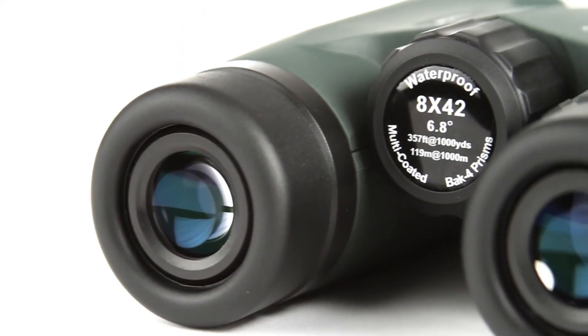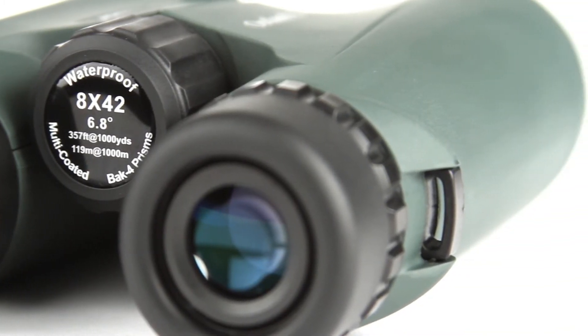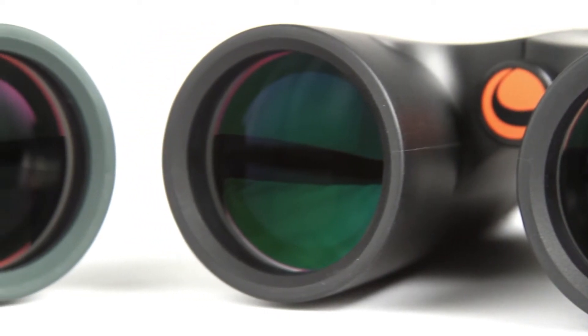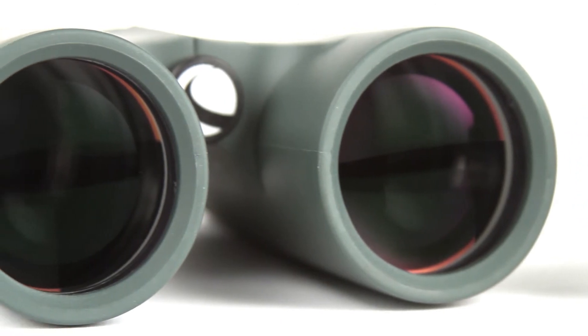A large, smooth focus wheel helps you bring subjects into view quickly. Inside, Outland X binoculars offer advanced features like fully multi-coated optics and BAK-4 prisms for increased light transmission and brighter images.